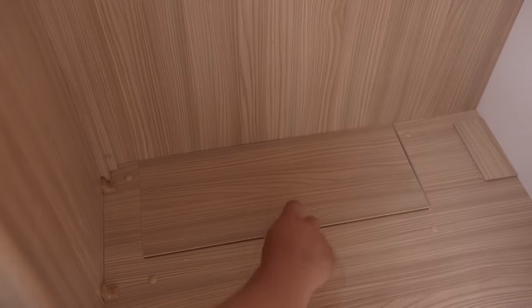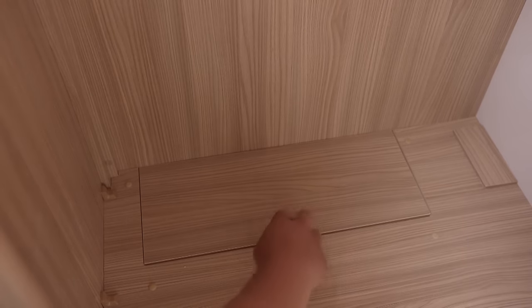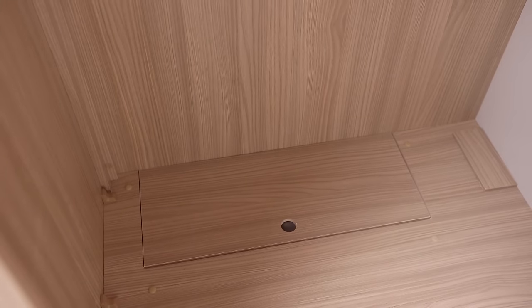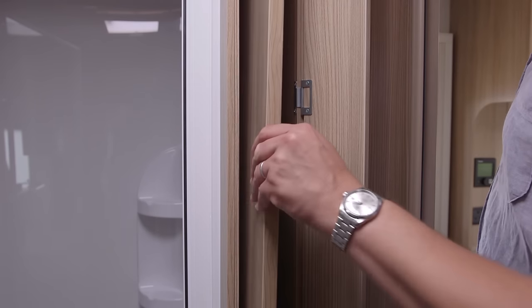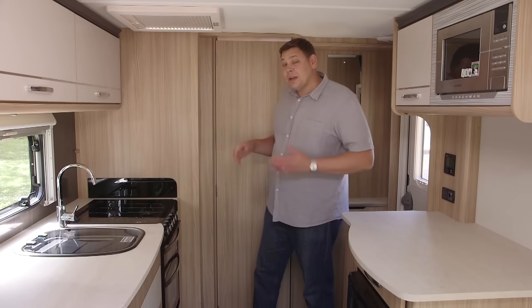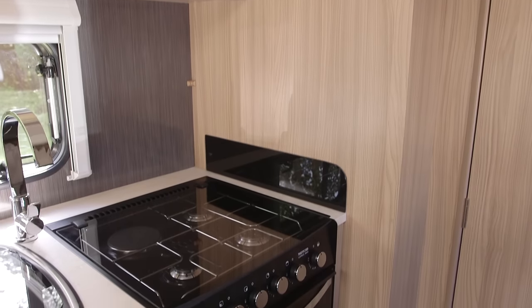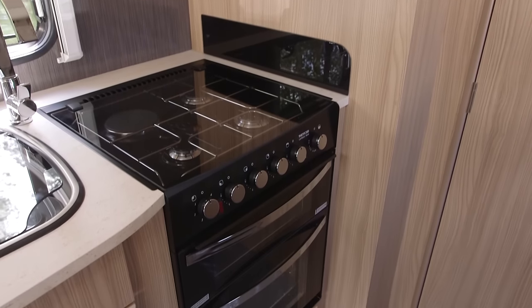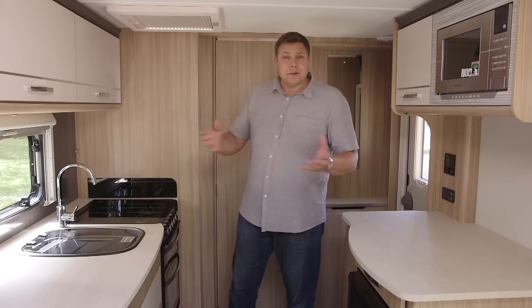There's a huge wardrobe with a couple of drawers beneath, and it even includes a small laundry basket inside. On the near side you'll also find the storage for the table — it's a bit of a walk from the lounge, but then this isn't a very big van. In the old 450 you had to signal to the people in the kitchen that you were coming out of the washroom to avoid sending them sprawling, but with the reorganised floor plan placing the wardrobe here, there's now a bit of space between the doorway and the kitchen area, which is great news.